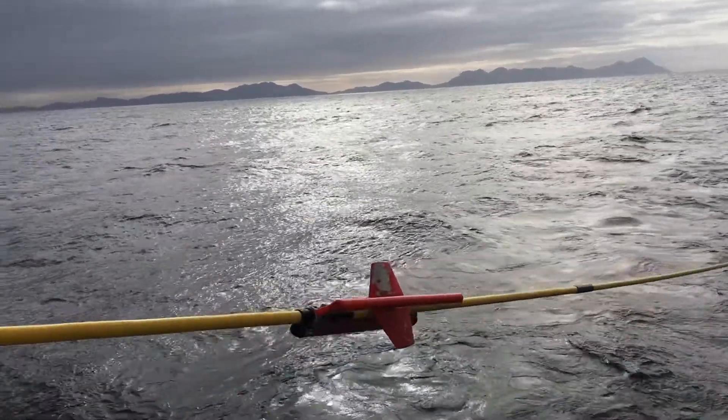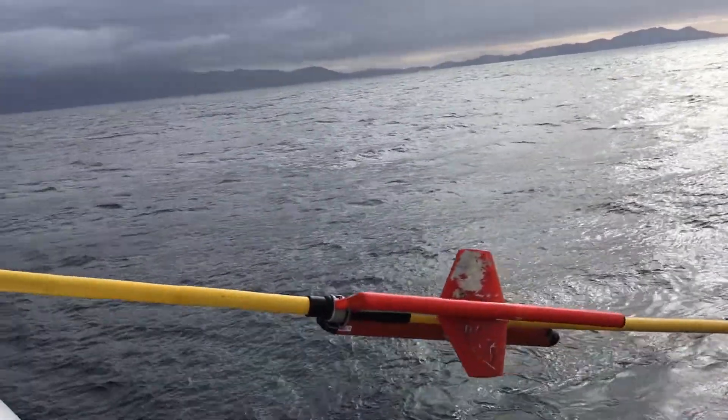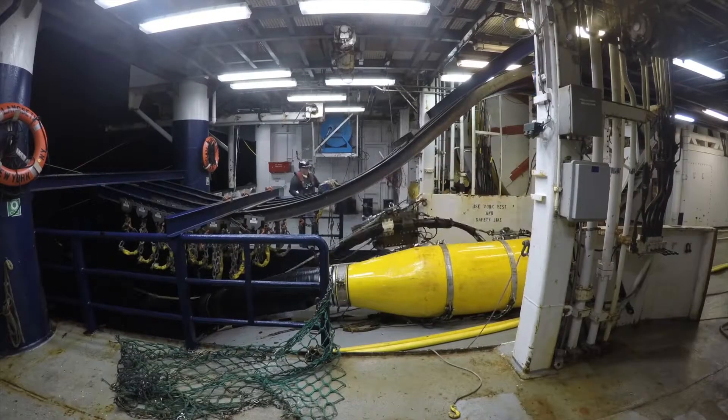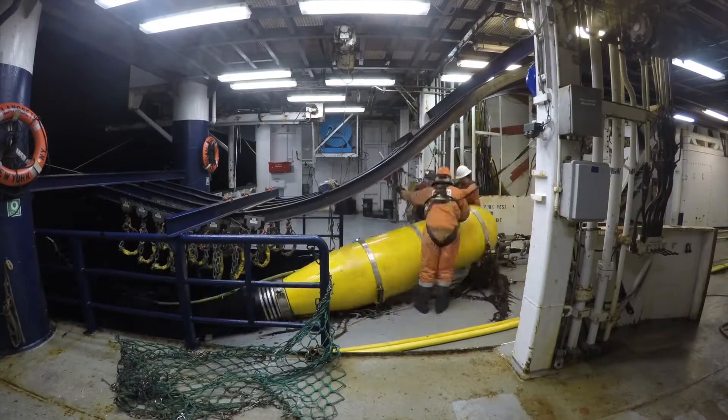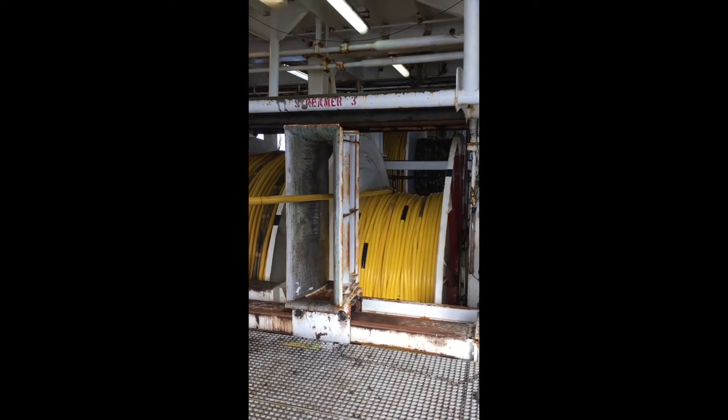To do this, we used a suite of specialized scientific equipment. We towed a six-mile-long cable filled with pressure sensors and a seismic sound source behind the vessel. The pressure sensors can detect sound waves that have bounced off of geological structures below the seafloor.